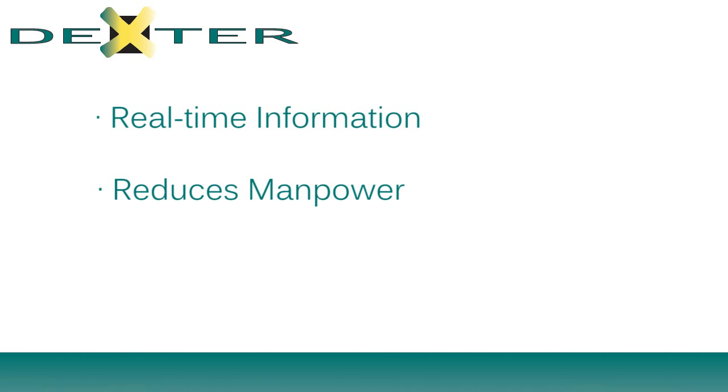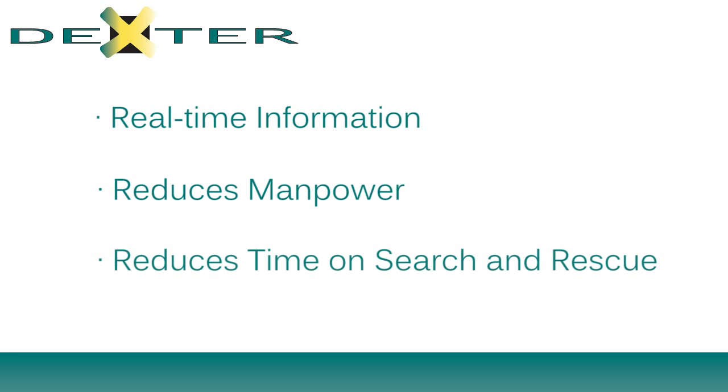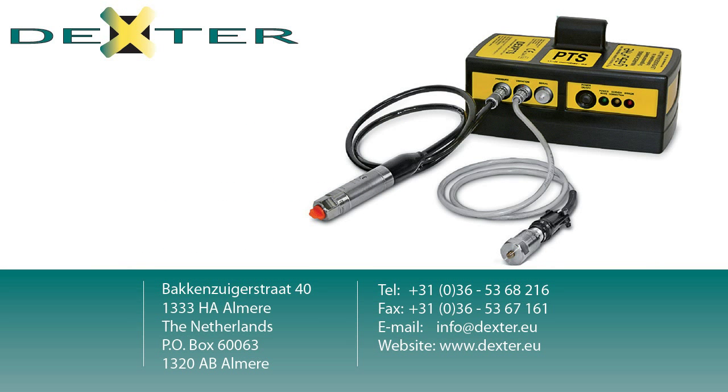DEX-PTS provides an information basis for decision-making and reduces manpower requirements. In case of a stuck or lost pig, the recorded data will reduce time and costs spent on search operations.